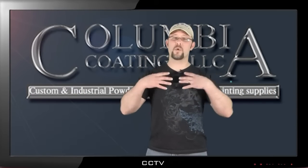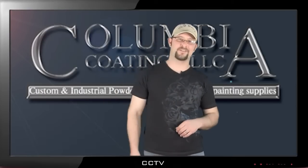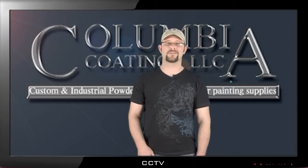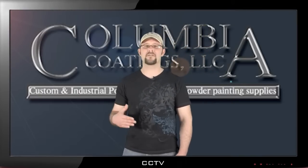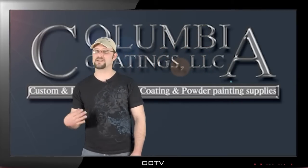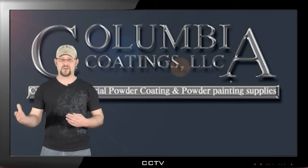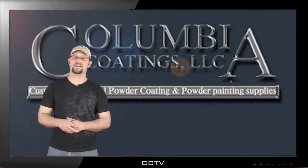Welcome to Columbia Coatings, where we work hard to make your job easier. Supplying top quality products from cleaning and prep materials to powders, powder accessories, guns, gun accessories, ovens, booths, curing accessories, and innovative products.